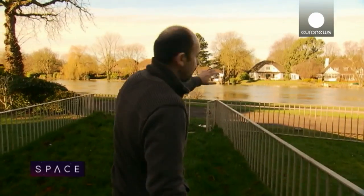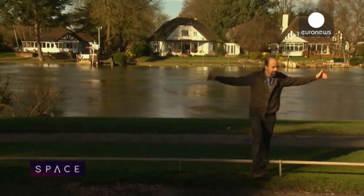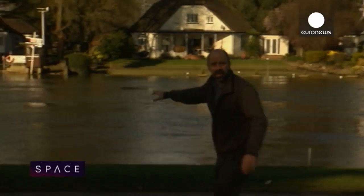Flooding affects thousands of people every year across Europe, and this year one of them just happened to be a flood scientist — Spanish researcher Javier Garcia Pintado.